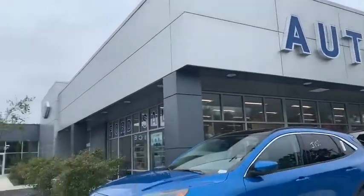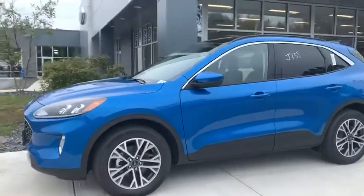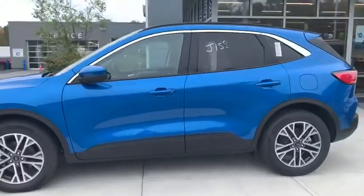Good morning, Patrick. This is Amaya from AutoFair Ford of Haverhill. I just wanted to come on here today to show you the gorgeous 2020 Ford Escape that you inquired on.